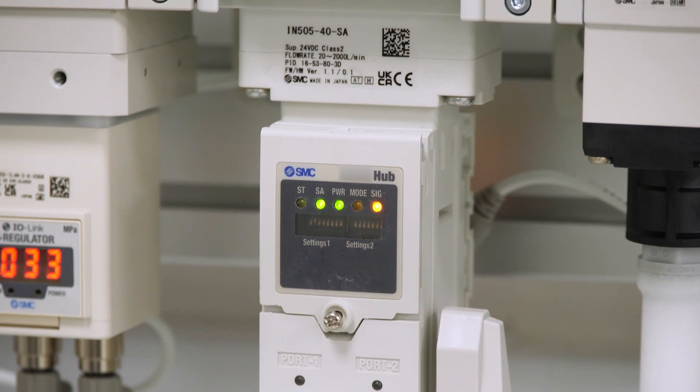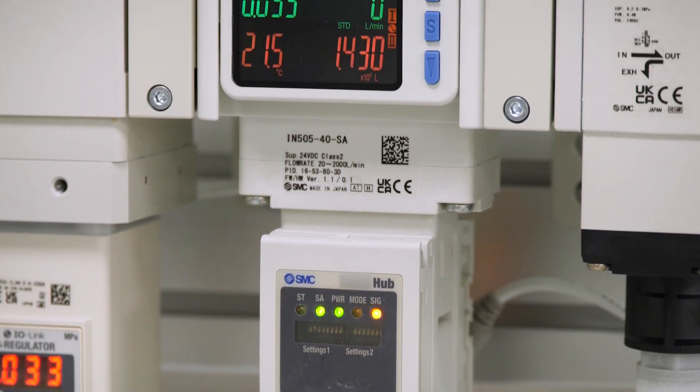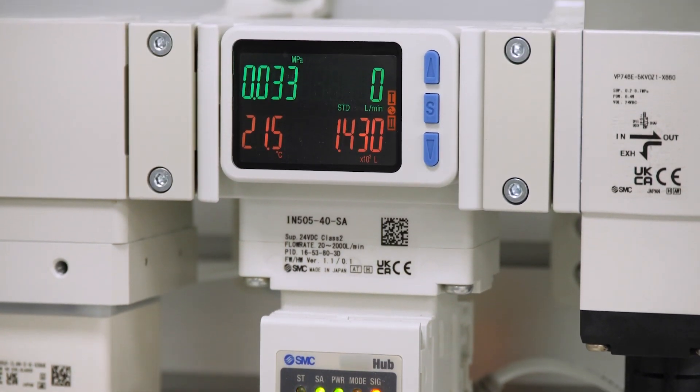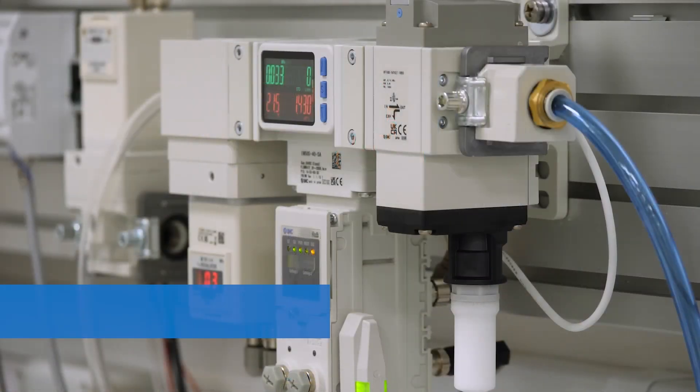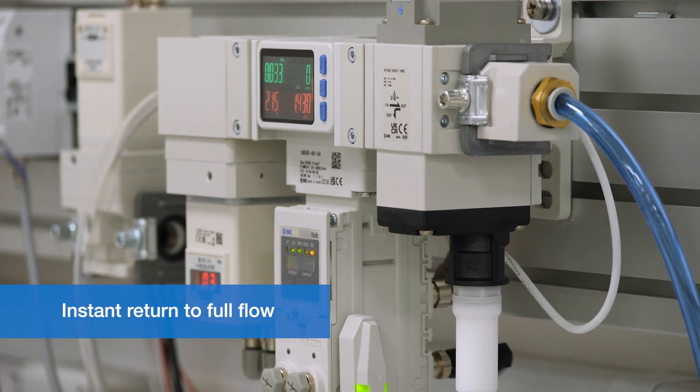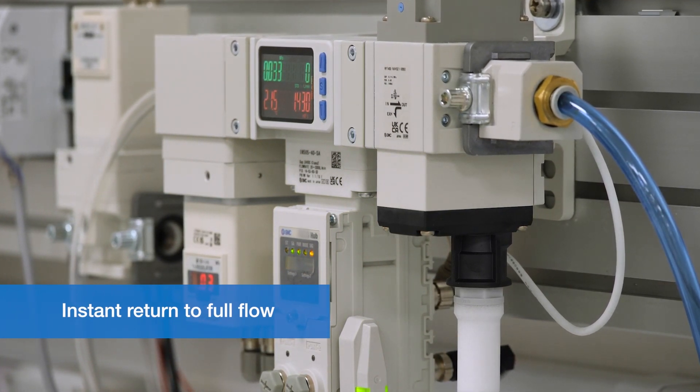These units monitor the air flowing into the machine and when the machine is idling, waiting to resume manufacturing, automatically reduces the amount of air being wasted. It then instantly returns to full flow when the machine starts to manufacture again.